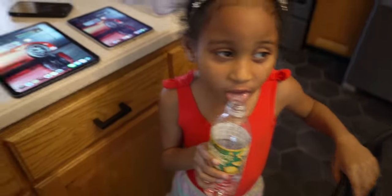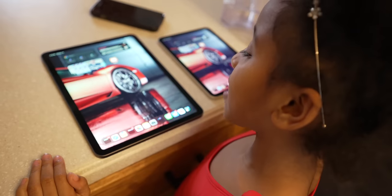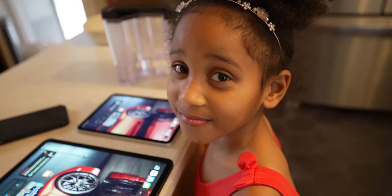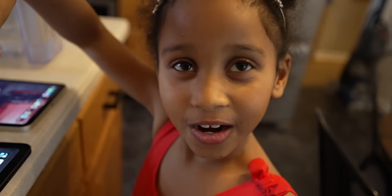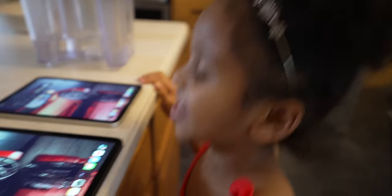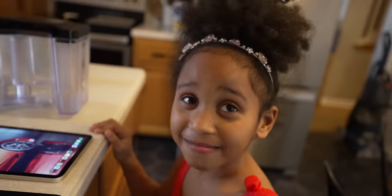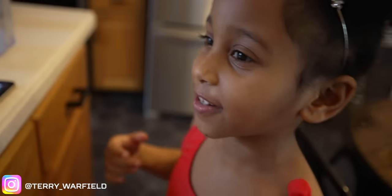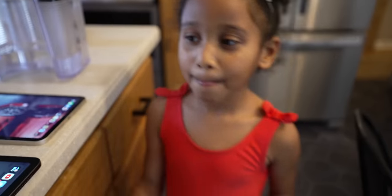I asked my kid: if you had to pick a tablet, do you like the little one or the big one? She picked the big one. Why? Because it's big and if you're watching your show you can see it way better. That's fair - now get your water out of here before you spill it all over daddy's gadgets.